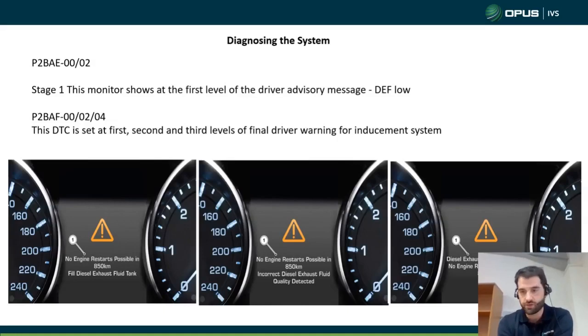The two fault codes — P2BAE and P2BAF — are on the screen now. P2BAE monitors and shows the first level of the driver inducement — for example, the NOx is low coming out of the exhaust. Then P2BAF is just saying that warning triangle has come on the dashboard. That's all they mean. Once the NOx level is low and the inducement system has started, you may get P2BAE without P2BAF, but you'll always get P2BAF with P2BAE.